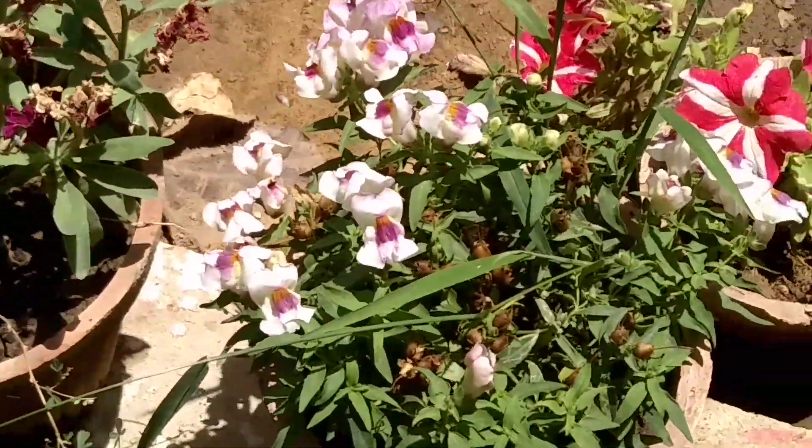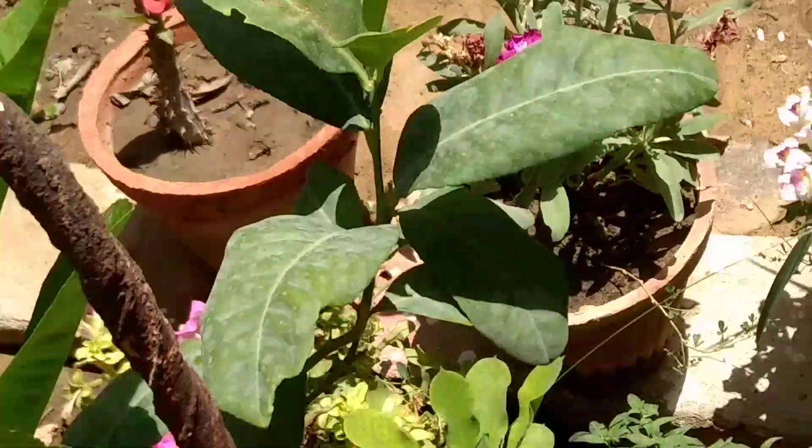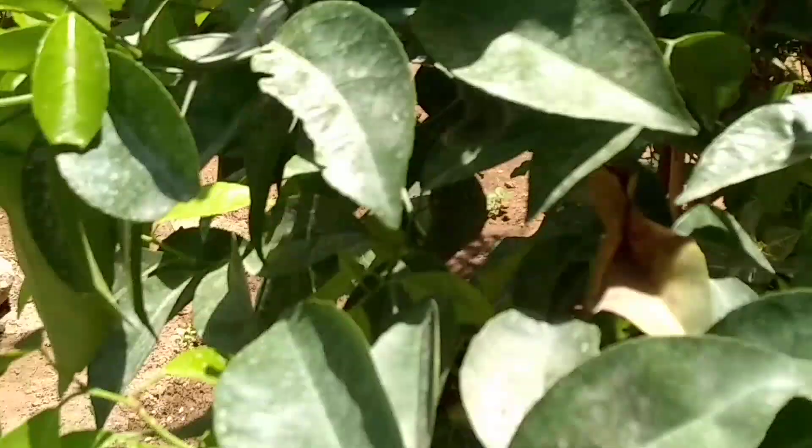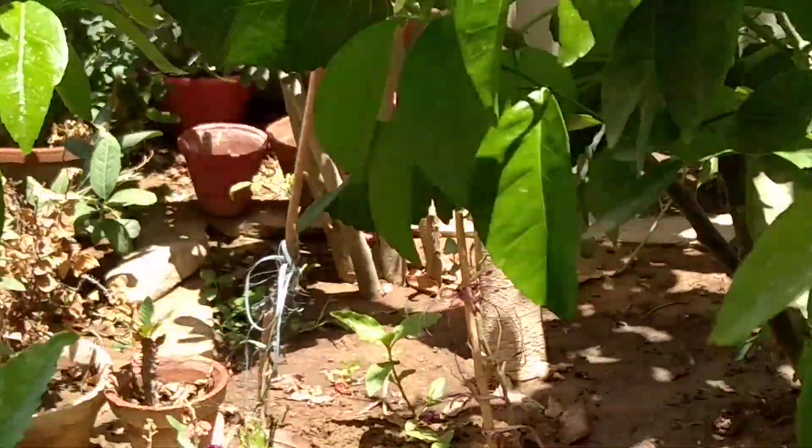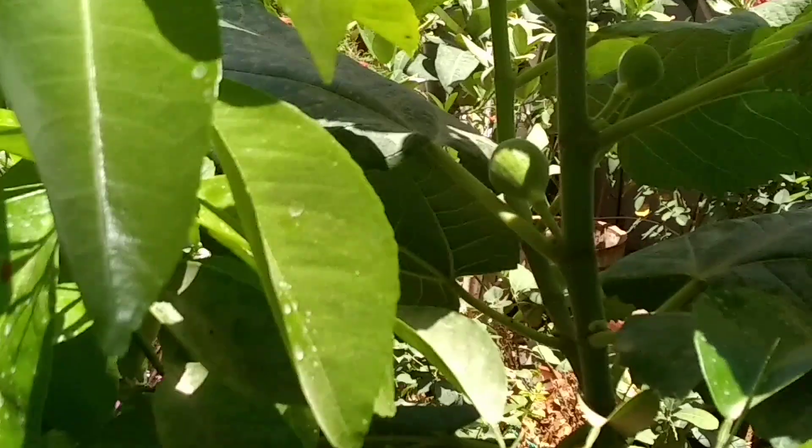Again some small flowers for decoration to beautify your garden basically. And this is the fig plant — there are small figs growing out actually.